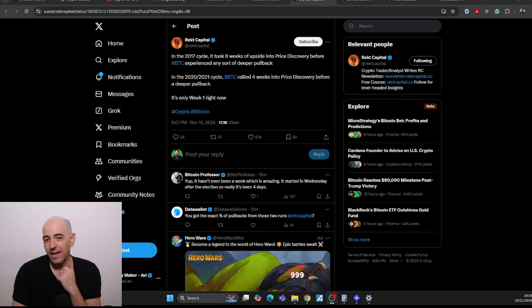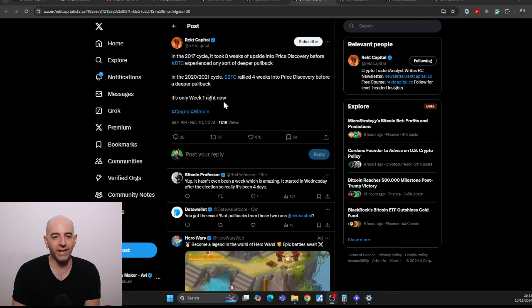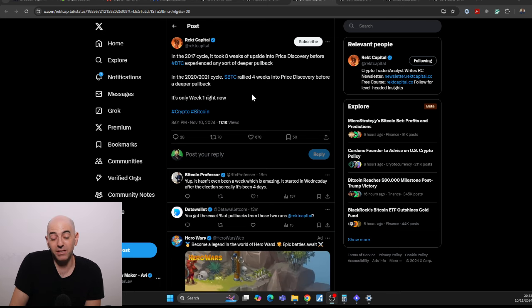In 2017, it took eight weeks of upside into price discovery before Bitcoin experienced any sort of deeper pullback. In the 2021 cycle, Bitcoin rallied four weeks into price discovery before a deeper pullback. It's only one week right now. So we could see maybe three or four weeks here before we see a meaningful pullback, and it might even be to 100,000.